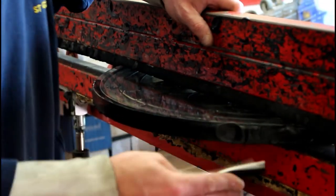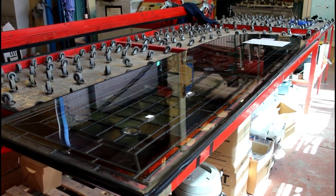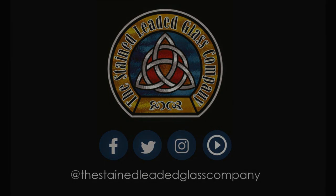Thank you very much indeed for taking the time to speak to us today. It's an absolutely fascinating subject and process, and I look forward to finding some of your windows around Manchester. Check out the website and you'll be able to find a church near you. Thank you to everybody down there at the Stained Leaded Glass company based in Bolton — thoroughly enjoyed that.